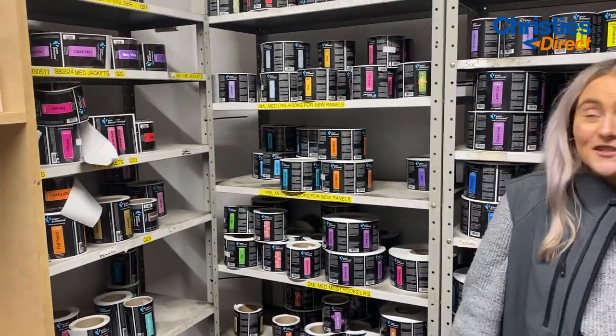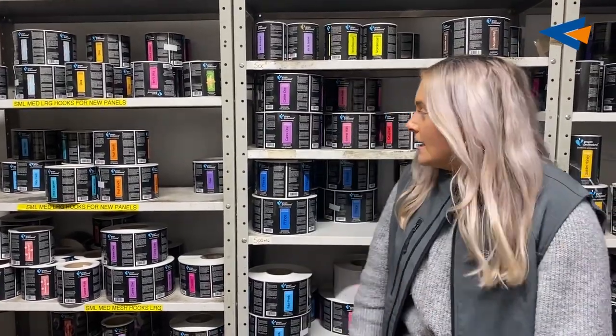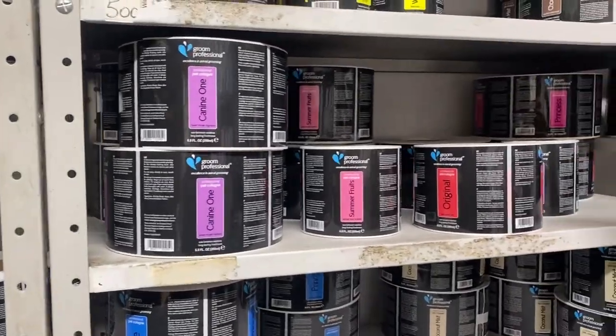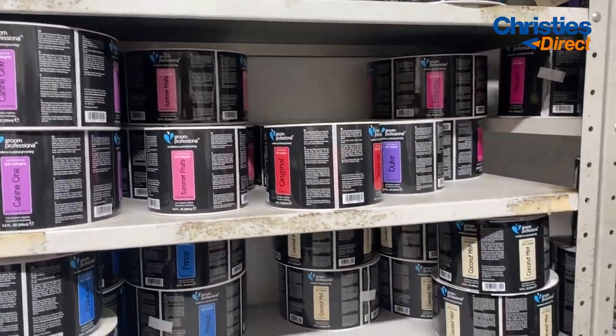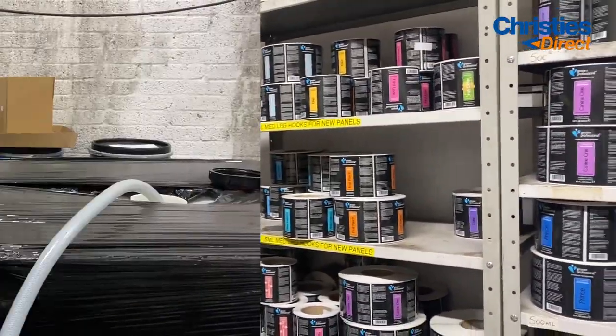So as you can see, this is where we keep all of our labels. They come in here and we store them until we're doing a big filling process, which you will see shortly. You might see some of your favourite Groom Professional labels — so these are our colognes, you've got your original prints. This is just a big label store. We're going to show you the filling process now on a couple of our Groom Professional colognes.